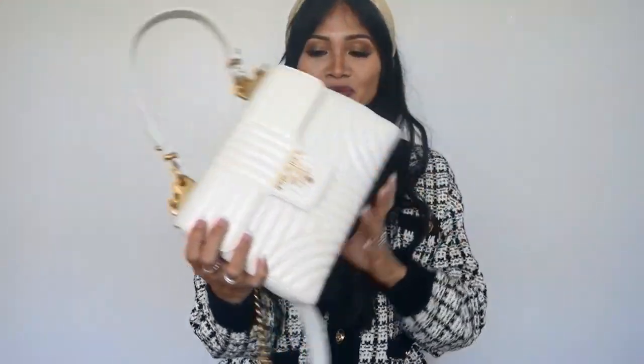Hey y'all and welcome to my channel. Thank you so much for tuning in today. Today I'm doing a fun review on my new Prada bag I got in Italy. I'm so excited to share this with you. A couple of y'all had questions on it, so I can't wait to share with you the story behind this and why I decided to get this bag and all the cool things about it. So keep on watching.